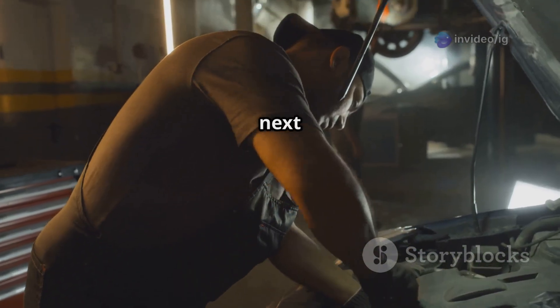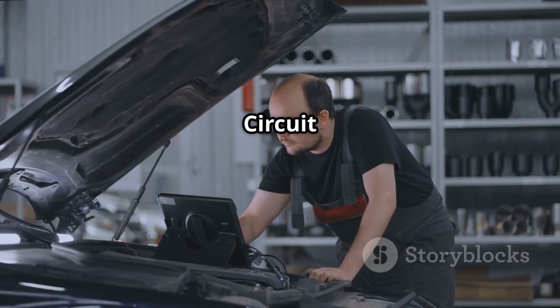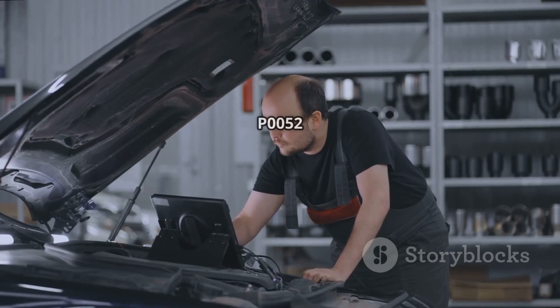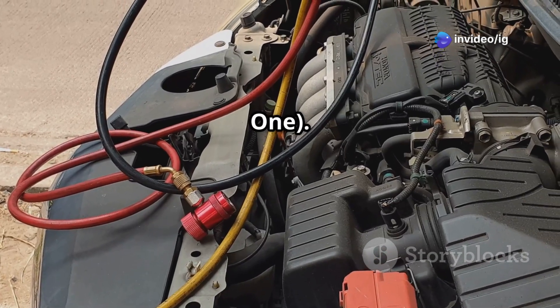For more car fixes, watch these next: P0051 — H02S heater control circuit low, bank 2 sensor 1, and P0052 — H02S heater control circuit high, bank 2 sensor 1.